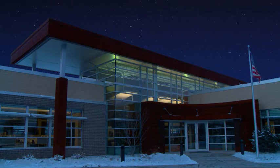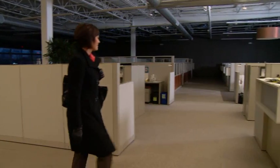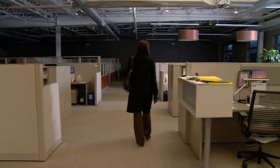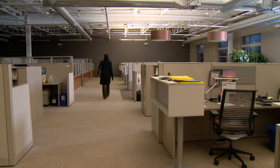The security system is integrated with the lighting system, which turns on hallway and ambient workspace lights along her path. It even turns on task lighting in her cubicle. She never has to touch a switch.